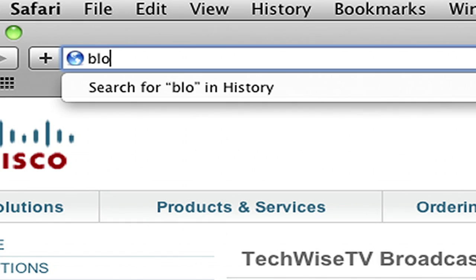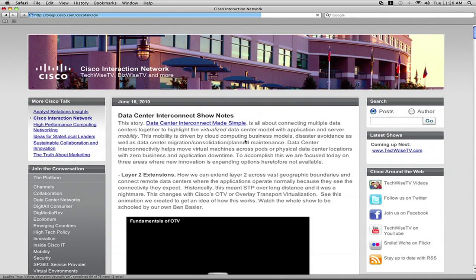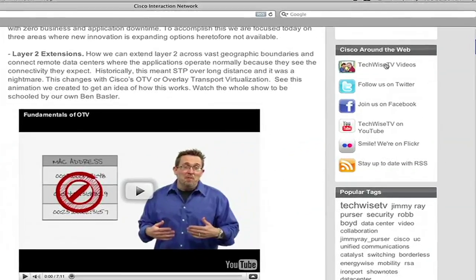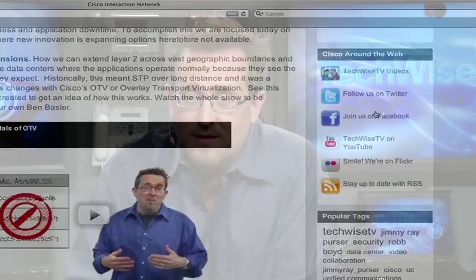How about the blog? It's simply blog.TechWiseTV.com. Notice right here on the side of the screen you can get to our YouTube account and find links to a lot of other things — upcoming shows and that type of thing. See how that works? Easy. Makes much more of an impact.